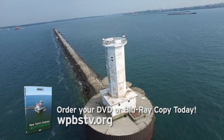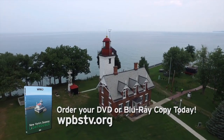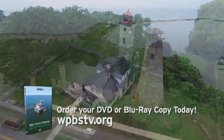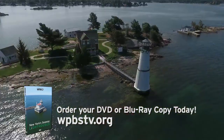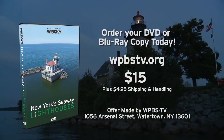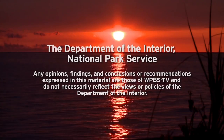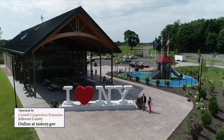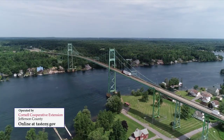Now available on DVD or Blu-ray, the WPBS-TV production of New York Seaway Lighthouses, featuring the fascinating histories of over 20 different lighthouses along the shores of the New York Seaway Trail — order your copy today. New York Seaway Lighthouses is sponsored by the Department of the Interior, National Park Service, and by Taste New York at the North Country Welcome Center overlooking the Thousand Islands Bridge.